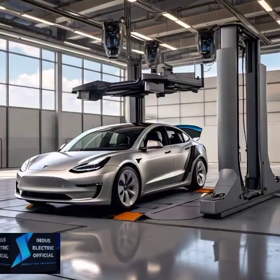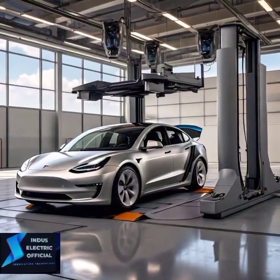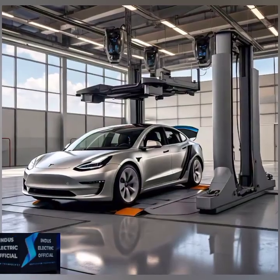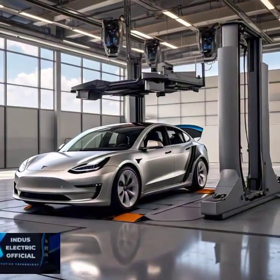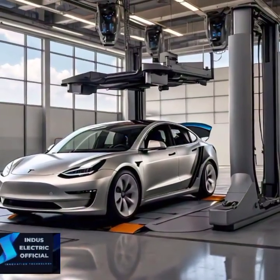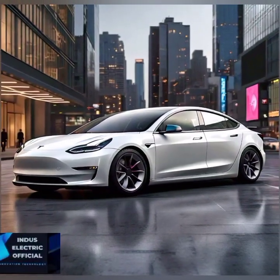The Model 3 is equipped with advanced airbags strategically placed to shield passengers from every angle. With sensors that detect where passengers are sitting, these airbags deploy more accurately, reducing the chance of injury.